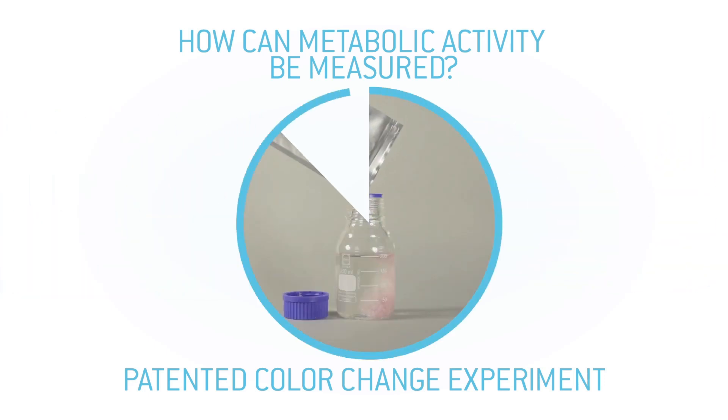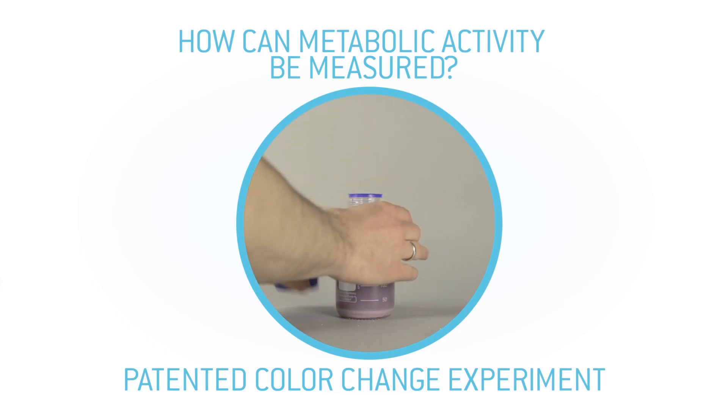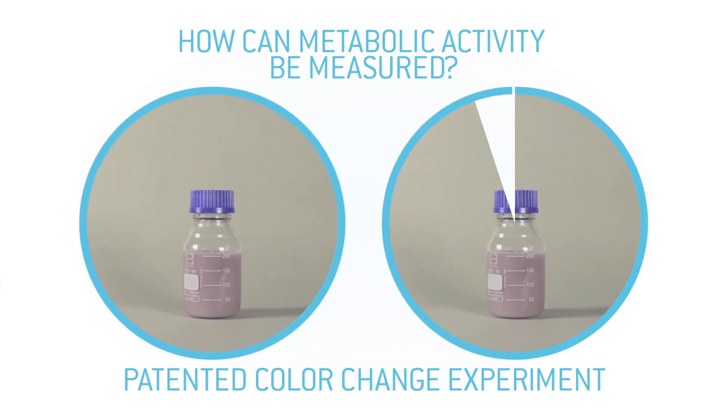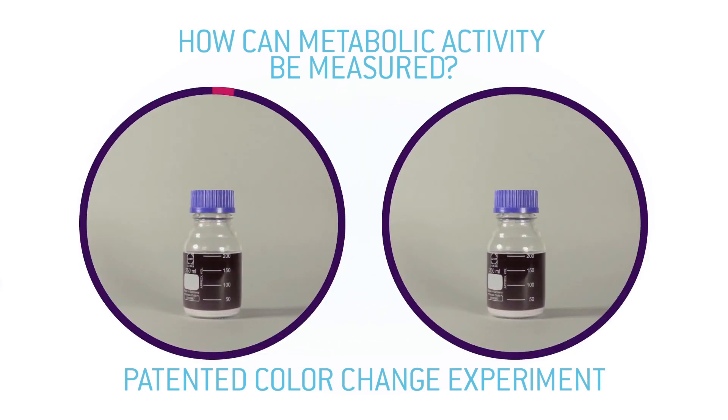Here you see a bottle filled with tap water. When we dissolve our probiotic product with the pH indicator in the solution, the solution turns purple-blue. Our probiotic bacteria now rehydrate, become active and start producing lactic acid.